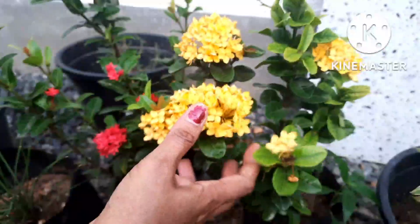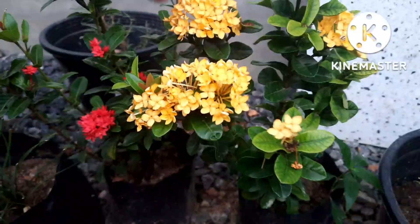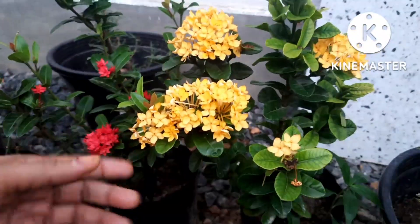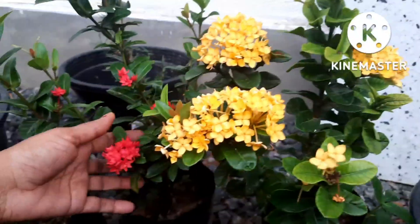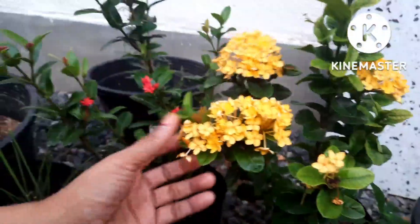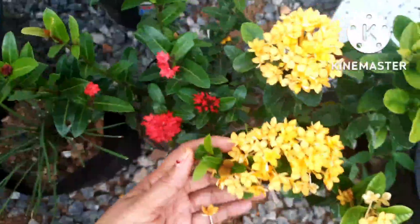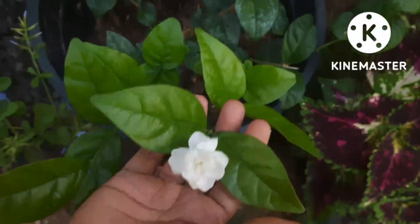Ixora is one of the plants that can tolerate the sun and it will really bloom very well with the sunlight. I have the yellow one, red one, and also the white color. They are very easy to grow, low maintenance, and do not require daily watering. They grow very well during the rainy season by cuttings.